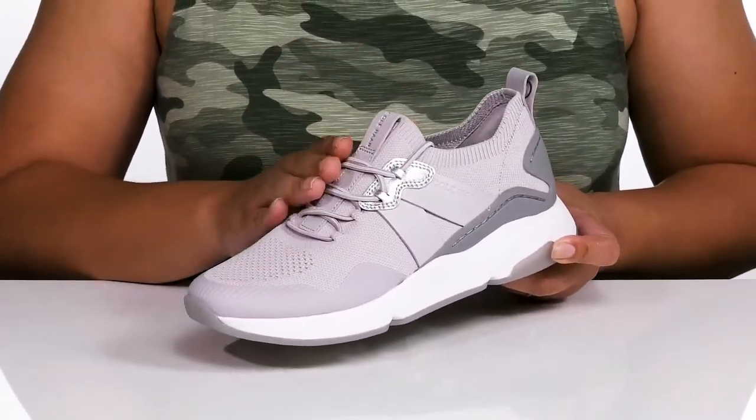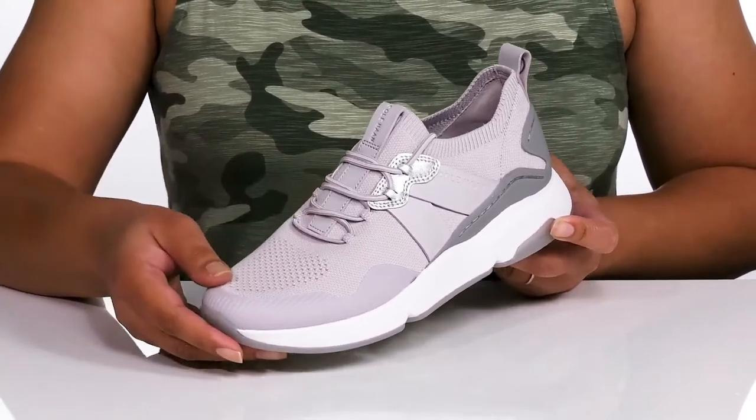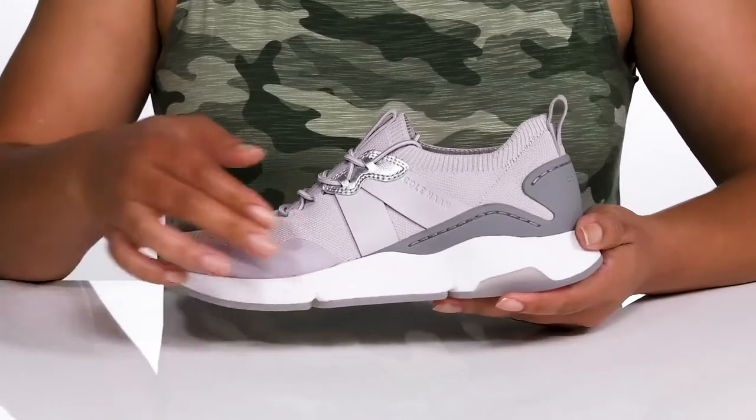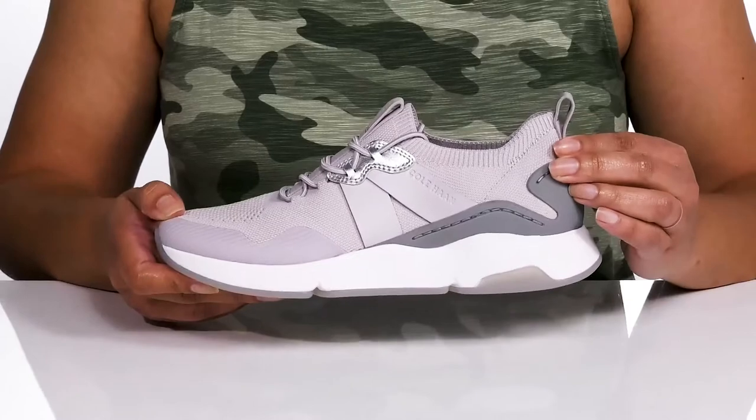They have a fabric knit design that is breathable to keep your feet nice and cool, with a protective overlay at the toe and back of the heel that also adds contrast to give you a cool and sporty look.